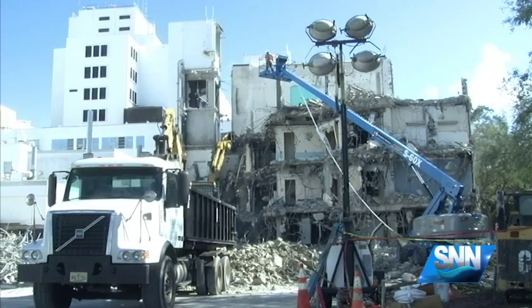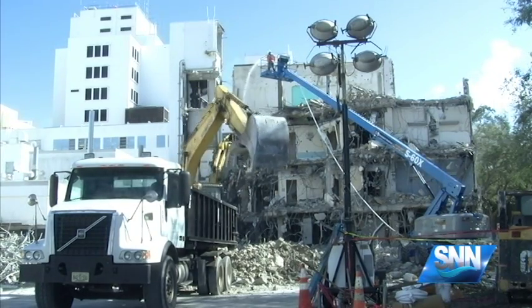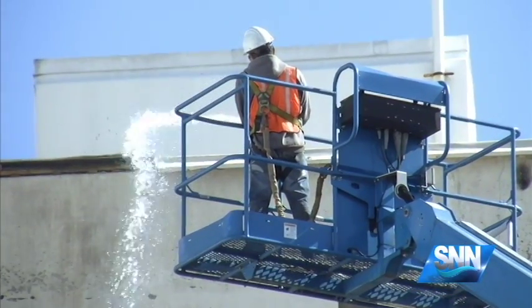We started demolition about eight weeks ago and we'll complete it by the end of this month. Construction of the 74,000-square-foot rehab pavilion begins early this year and is slated to be completed in December of 2016.